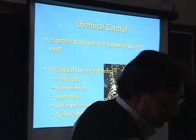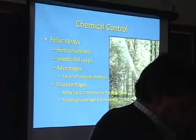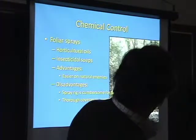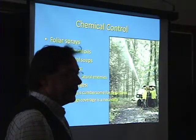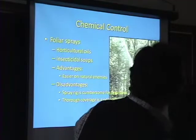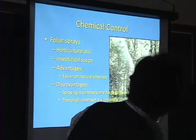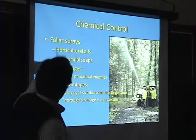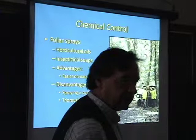Foliar spray, as I mentioned, has to be so complete to get everything — you just imagine what it takes to spray a tree. This quickly becomes uneconomical. But it has been used — this is actually Park Service crews here. There are also horticultural oils and insecticidal soaps, which are less damaging to the rest of the biota than the insecticides.